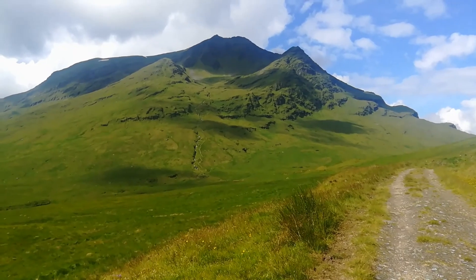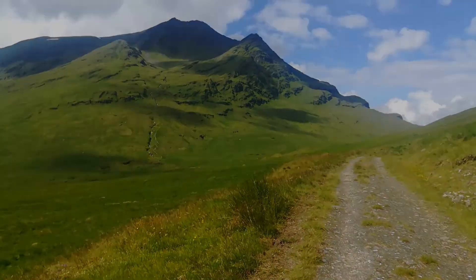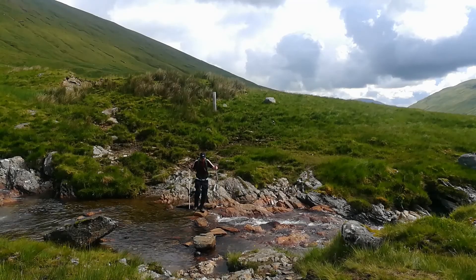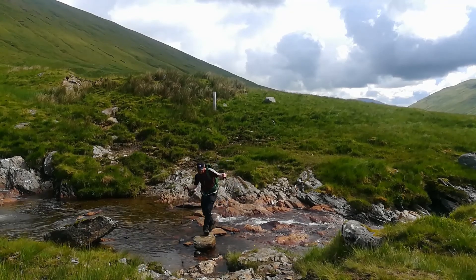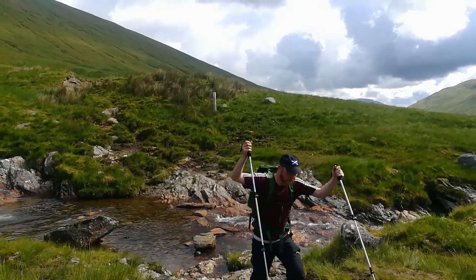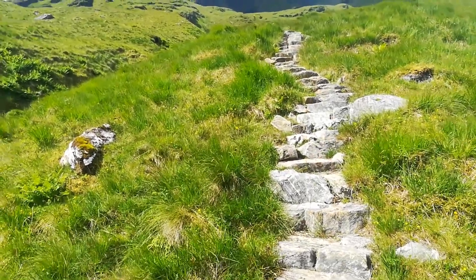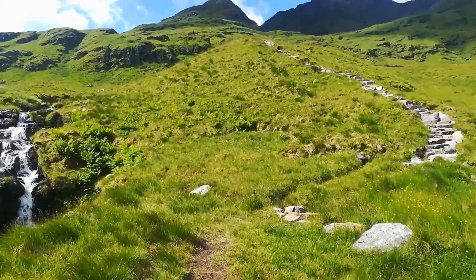The path up Ben Loui is now visible, just by an outwater course. It's about twenty past ten — it's taken another twenty minutes to do this approach. The path up is a well-made rock path, not boggy. Making progress.